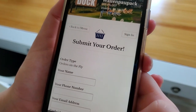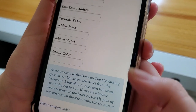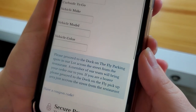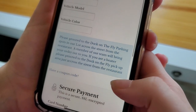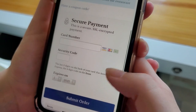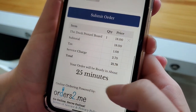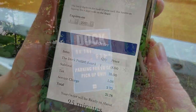So once you get to the submit your order page, what's really important is you're going to put your vehicle make, model, and color so we know which car we're going to, and you are going to park in one of our Dock on the Fly parking spaces right across from the dock, and one of our staff members will come out and give you your food. And you're going to go down lower to secure your payment, and check out how long it's going to take, and submit order, and then you're ready to pick up your food.